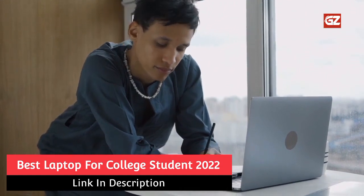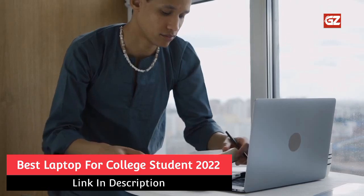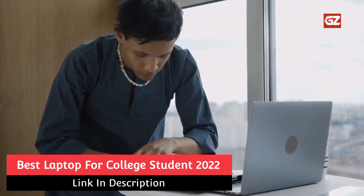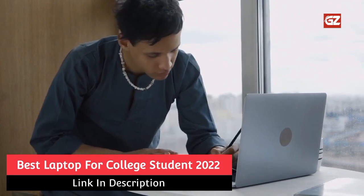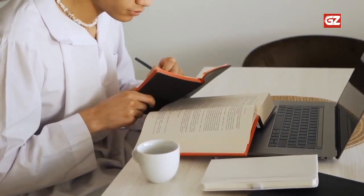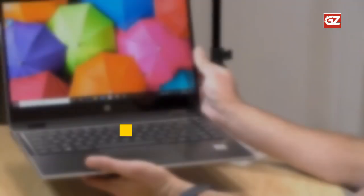A student can use the laptop for college use with different functions. You need to use the laptop for online courses and also for all other different programs. Then buy the best laptop for use in all types of work at the college level. Get the laptop from our video and select the best one for service.